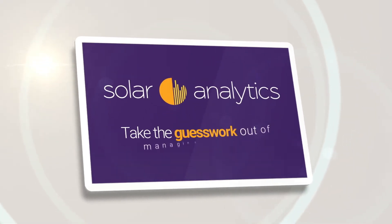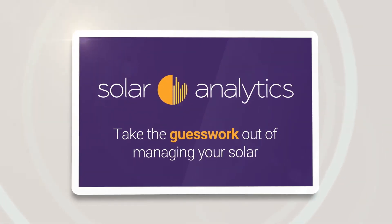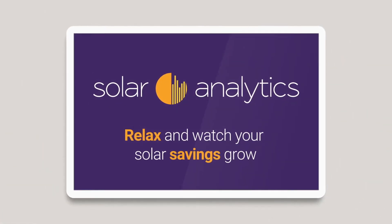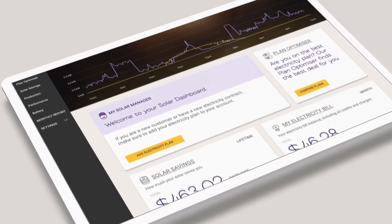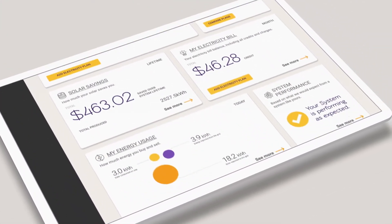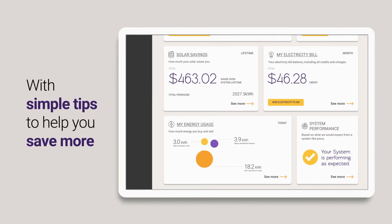Solar Analytics helps you take the guesswork out of managing your solar, so you can relax and watch your solar savings grow. Everything you need to know about your solar is displayed in a user-friendly dashboard with simple tips to help you save more.